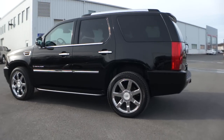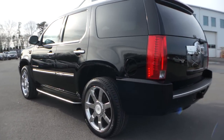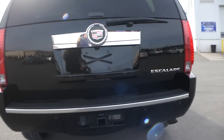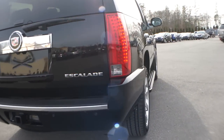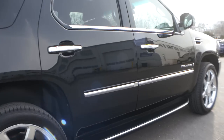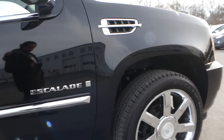It's got navigation, bucket seats, entertainment, large 22-inch wheels, tow package, power liftgate — fully loaded. It's got heated back seats. Gorgeous truck.